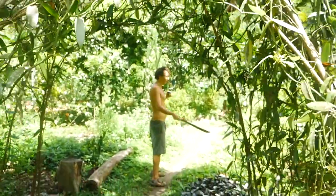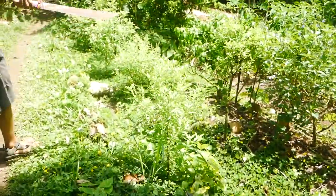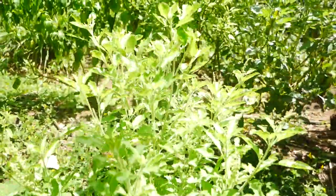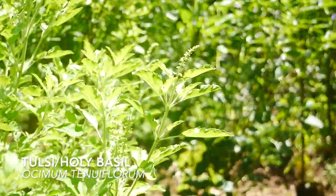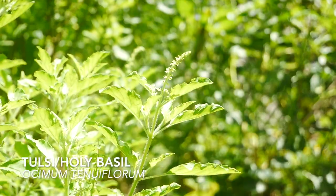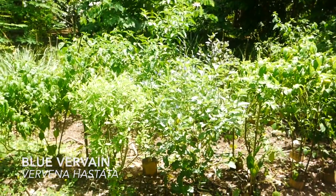We have Tulsi right here. We have at least three, probably four varieties of Tulsi on the farm, known as holy basil, which is very important in Ayurvedic medicine. Another medicinal plant right here is verbena, which is commonly used in tropical regions of Central America as a nervine.